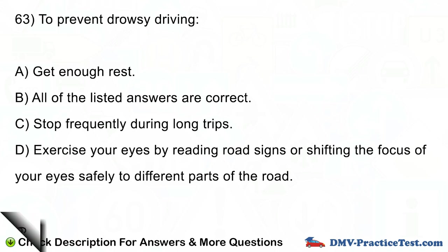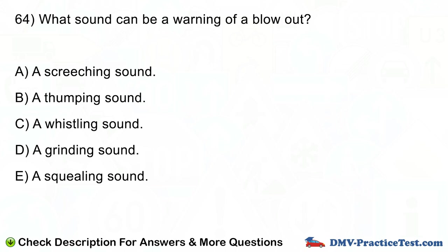Question number 64. What sound can be a warning of a blowout? A. A screeching sound. B. A thumping sound. C. A whistling sound. D. A grinding sound. E. A squealing sound.